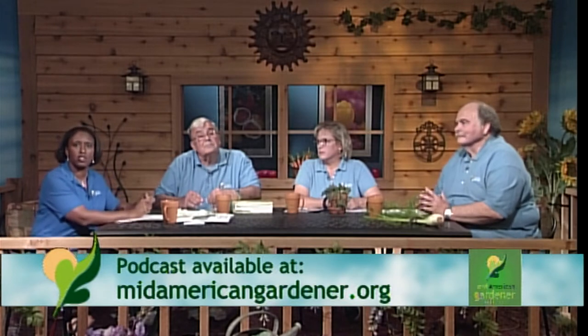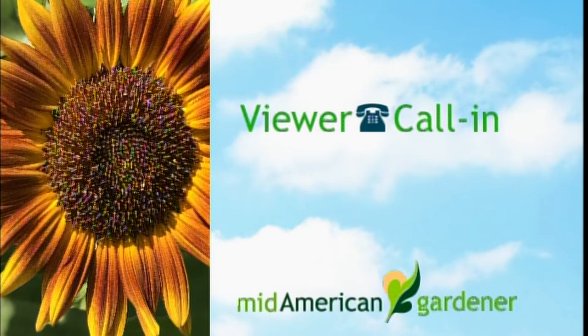Now we're moving into viewer call-ins. Line two in Champaign has a question about hydrangeas. She has a blue Endless Summer hydrangea, five years old, bloomed beautifully for two years but hasn't bloomed the last three — lovely plant, beautiful leaves, no bloom. That's not uncommon with Endless Summer. It blooms on both new and old wood, but even on new wood the blooms usually show up later — maybe as late as August or September. Stay tuned, we'll be talking more about hydrangeas in viewer mail.